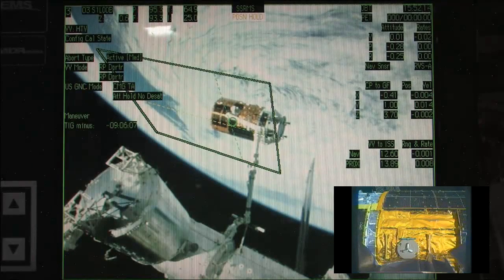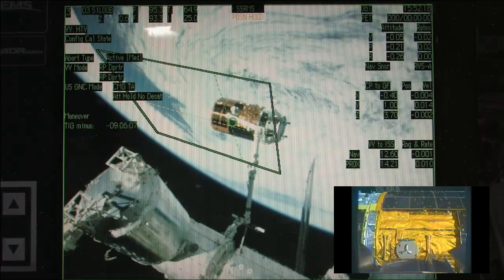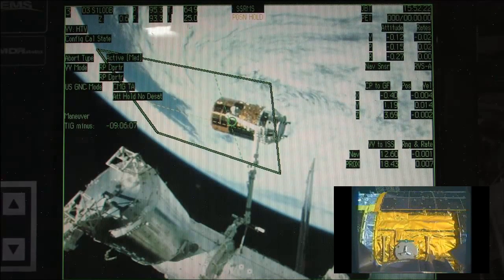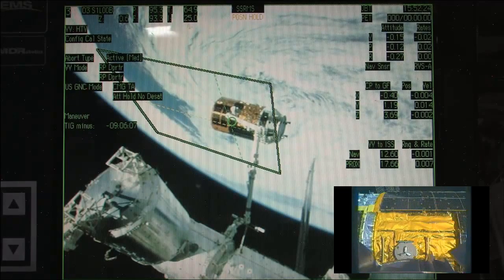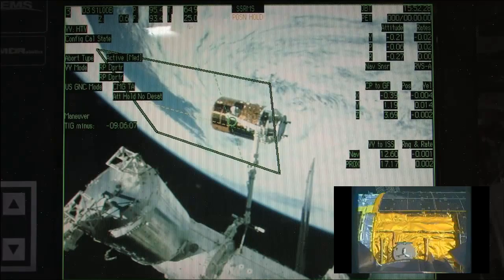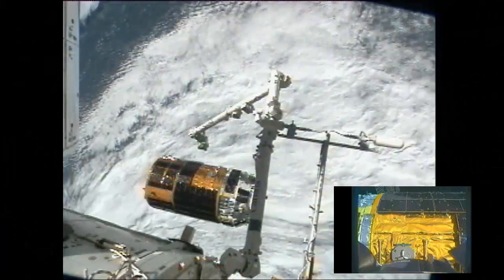Flight Engineer Aki Hoshide there confirming what we could see here on the ground: that HTV-3 has officially been released from the Canadarm 2, the space station's robotic arm. Again, that took place on time at 10:50 a.m. Central Time while the space station was 253 miles above Canada.